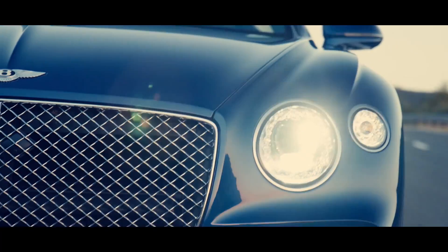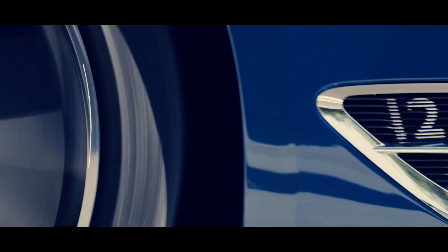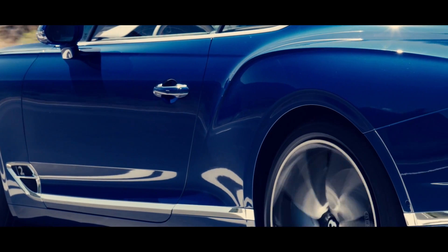To deliver these sharp lines on the body, we use a technology which is called Superforming. This is an aerospace-based technology.